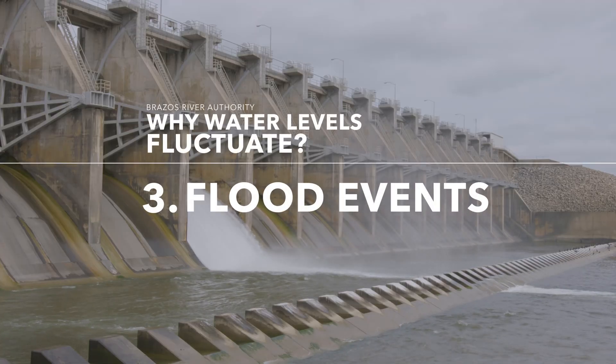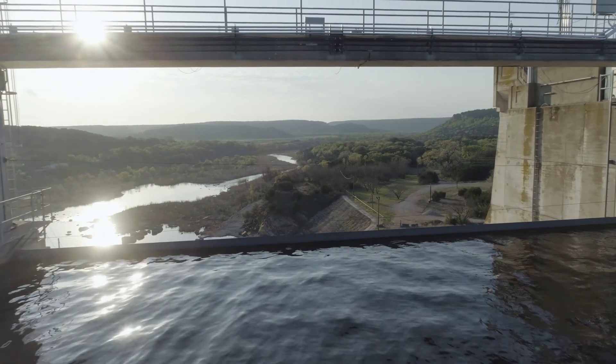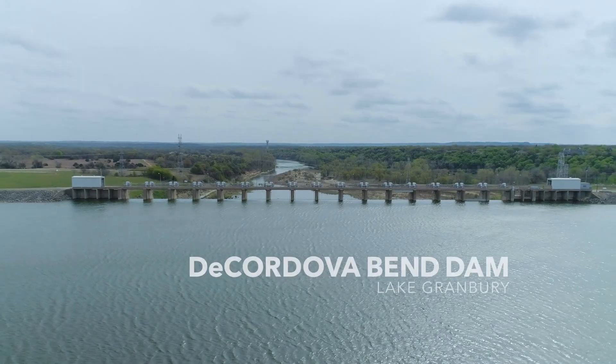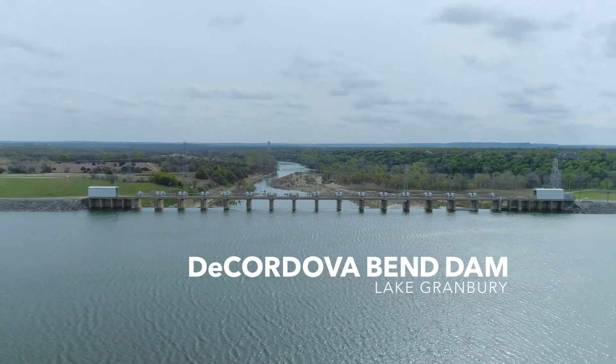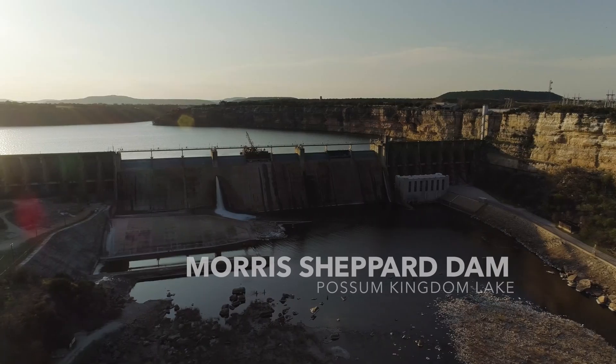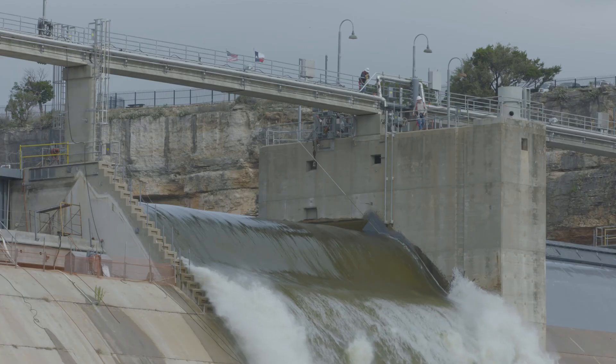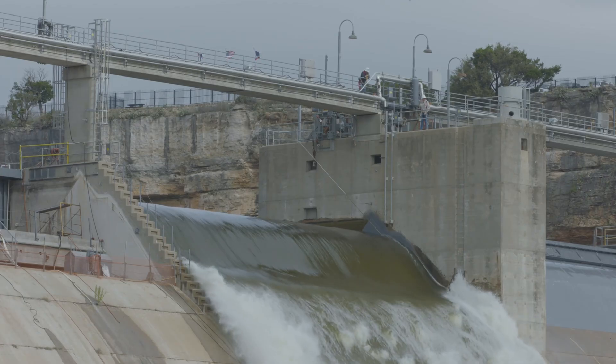There are times when water levels get high and we have to ensure that the water levels don't go above the top of the gates at each one of our reservoirs. So we make the decisions to release water during flood times based on science.